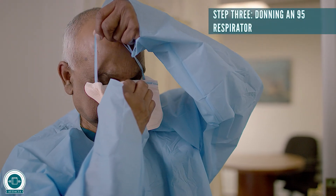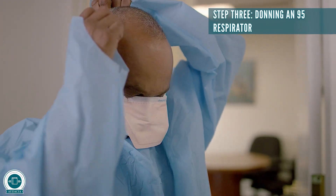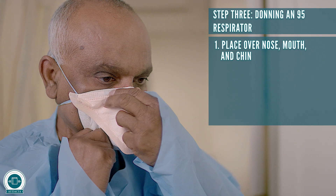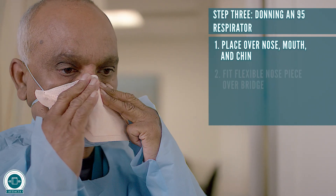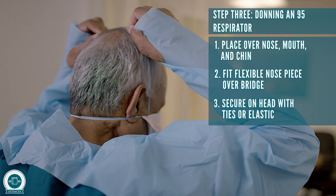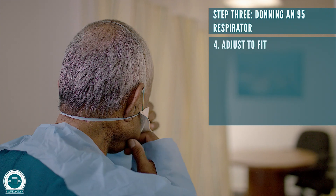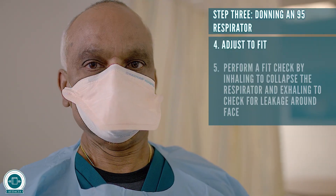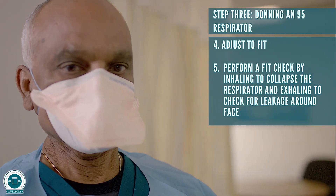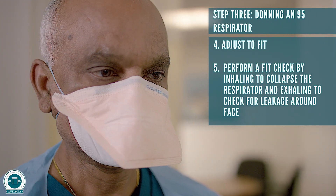Step three: donning an N95 respirator. Place over nose, mouth, and chin. Fit flexible nose piece over bridge. Secure on head with ties or elastic. Adjust to fit. Perform a seal or fit check by inhaling to collapse the respirator and exhaling to check for leakage around the face.